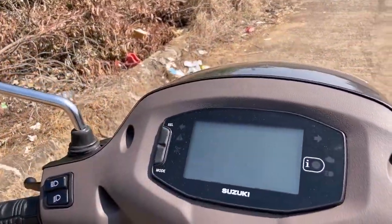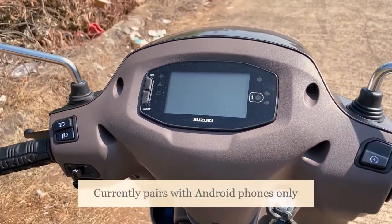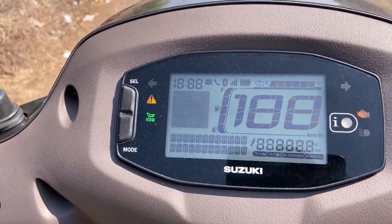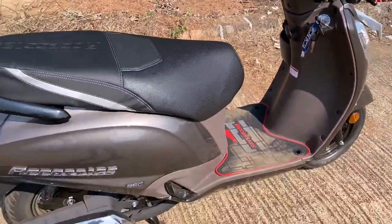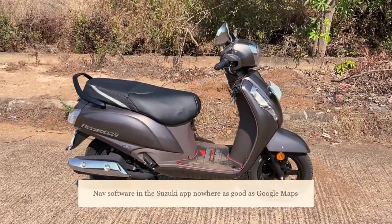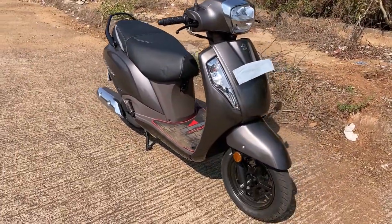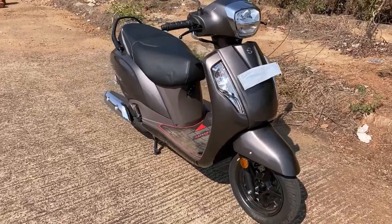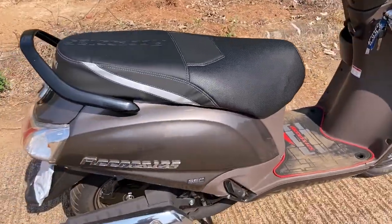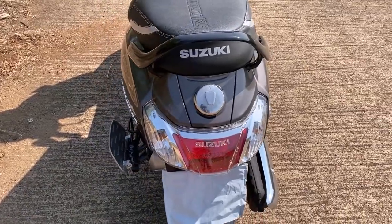Another feature of the Suzuki Access Special Edition is Bluetooth connectivity and an all-digital instrument cluster. When I turn this on — there you go — it gives you features like navigation, fuel level readout, odometer readings, and trip readings. It's got a few features on that app.